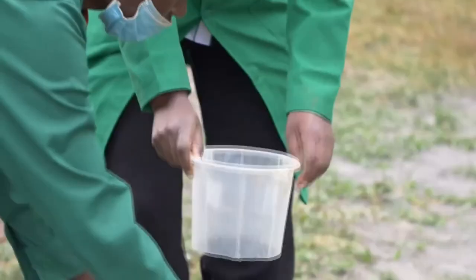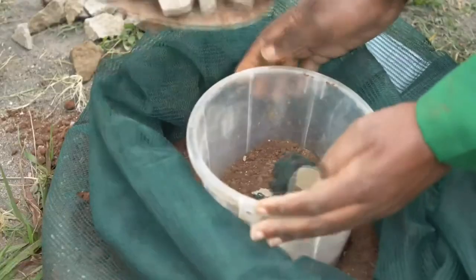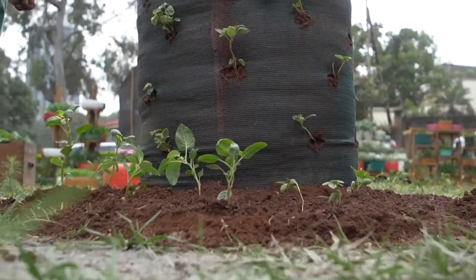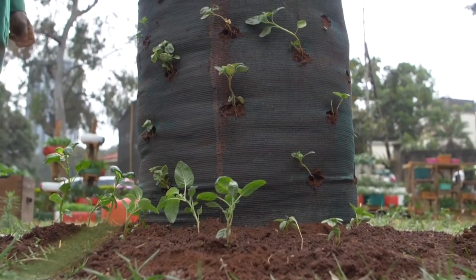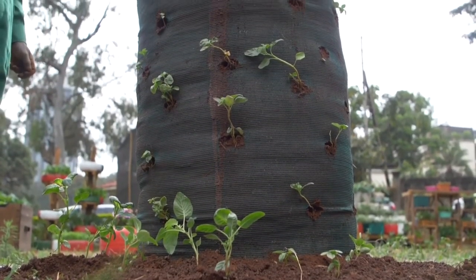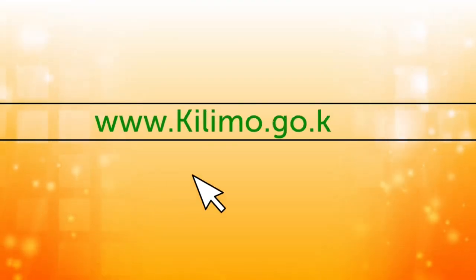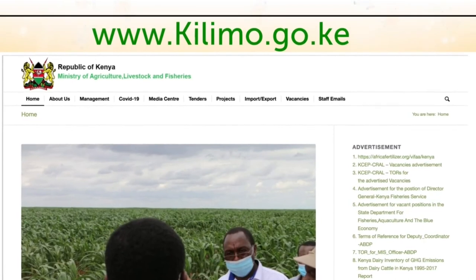From this tutorial, it is our hope that you will establish your own kitchen garden and enjoy a constant supply of fresh, nutritious vegetables, fruits, and spices for you and your family. In case you need more information, kindly log on to www.kilimo.go.ke.